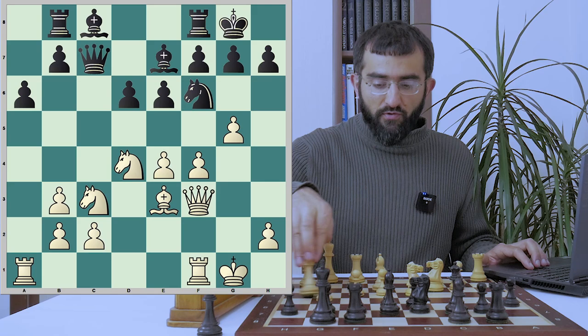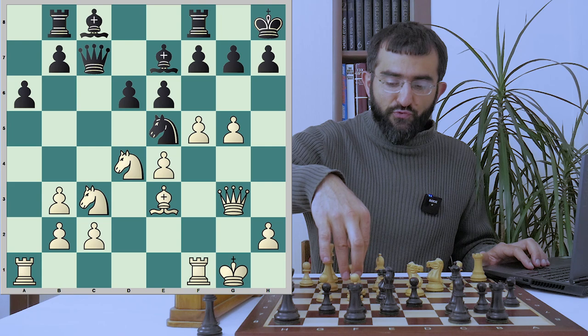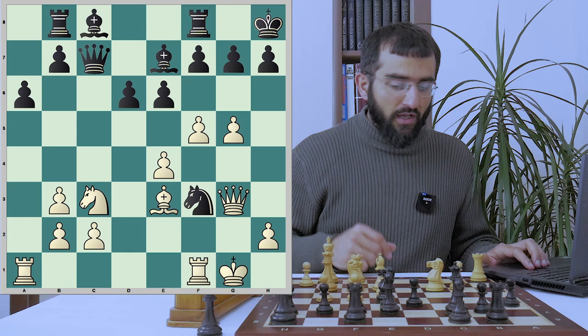Qh5 is a more venomous try followed by Rf3, Rh3. But f5 is not bad. Knight goes to e5, Qg3 and Kh8. Kh8 is a terrible mistake and better was going for b5. The problem with Kh8 is that by playing Rh4 followed by Qh3, white could really crush his opponent without much effort. But Fischer missed that seemingly simple idea and to Kh8 answered with Nf3.